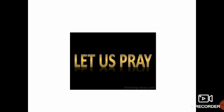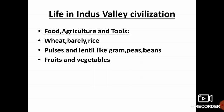Children, close your eyes. [Prayer] Open your eyes, children. Today we are going to see about life in Indus Valley Civilization.